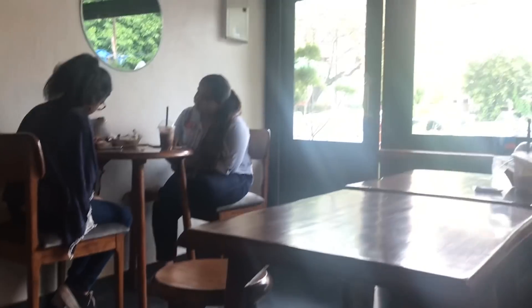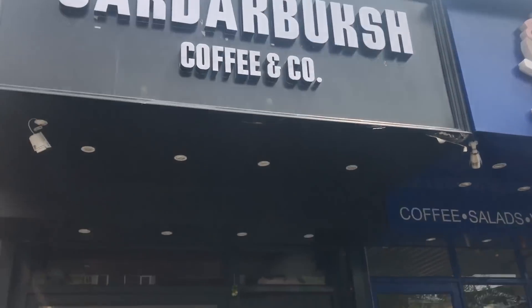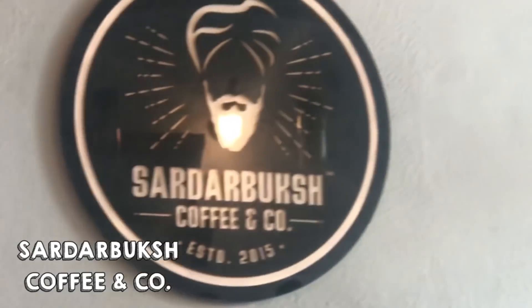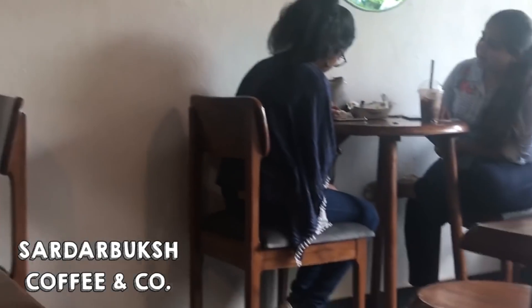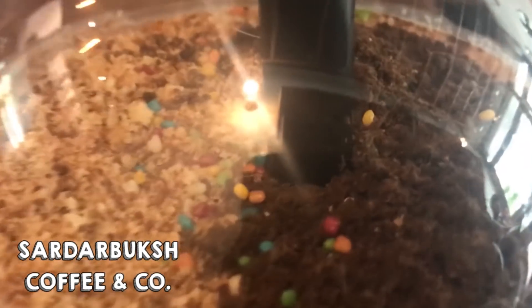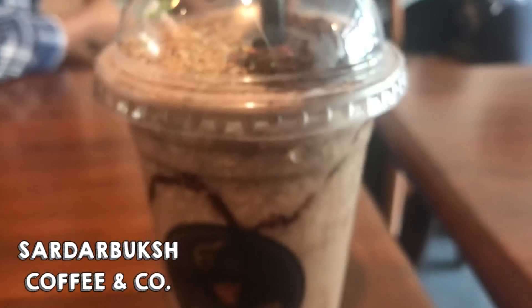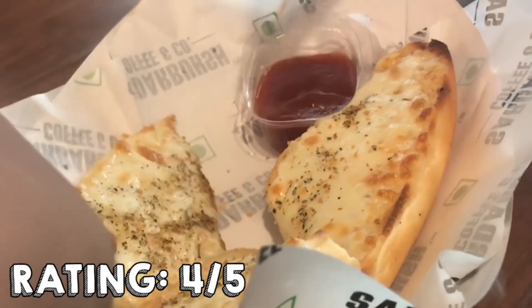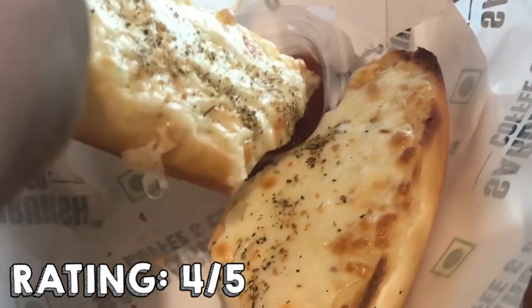Sardar Baksh Coffee and Co has a great ambience with even better food and coffee. Definitely try out their Oreo choco shakes and their garlic bread with cheese all over — they are one of the softest garlic breads you'll ever have, with lots of masala, and extra points for such a spicy dip sauce.